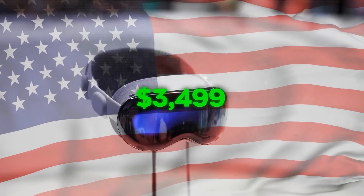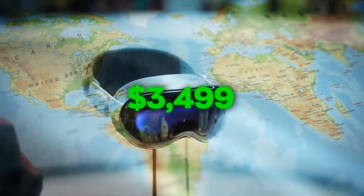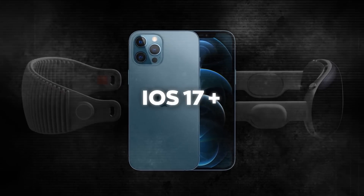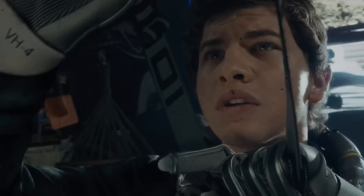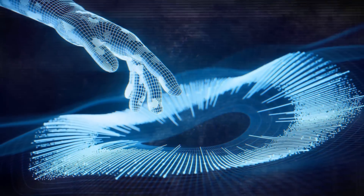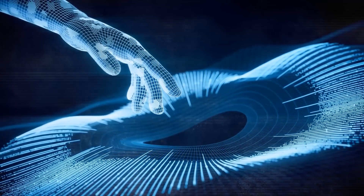Vision Pro will be available early next year in the U.S. for $3,499, with more countries coming later. It'll be compatible with iPhone 12 or later models running iOS 17 or later. So essentially, it's a pretty awesome device that promises to revolutionize how we interact with technology and each other.